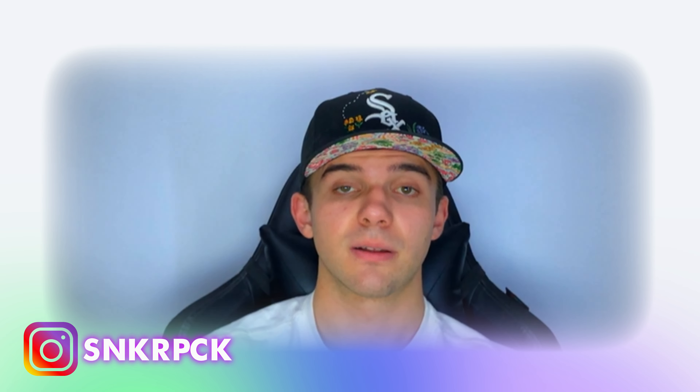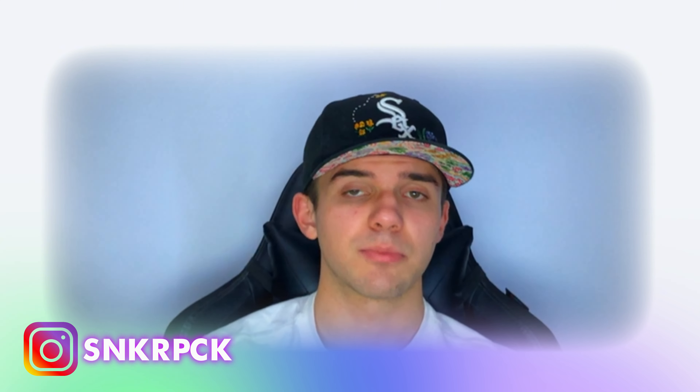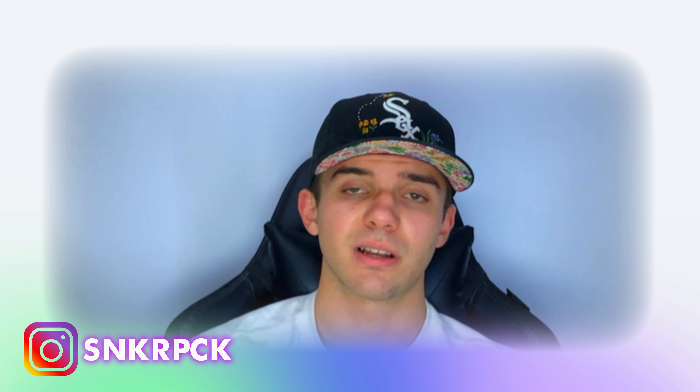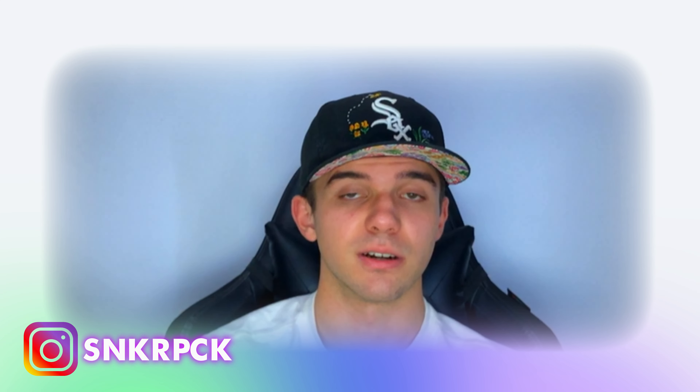That was all for today. I hope you liked the video and that you'll subscribe to the channel so we can find each other every single day. It was a great pleasure to have you here — thank you.